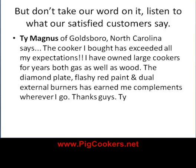Tom Magnus of Goldsboro, North Carolina says: 'The cooker I bought has exceeded all my expectations. I have owned large cookers for years, both gas as well as wood. The diamond plate, flashy red paint, and dual external burners has earned me compliments wherever I go. Thanks guys.'